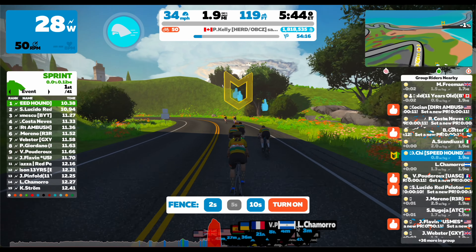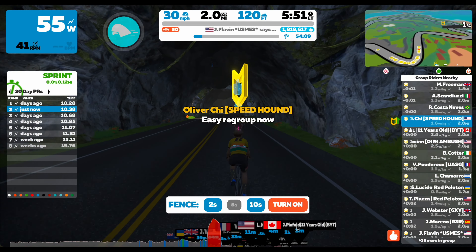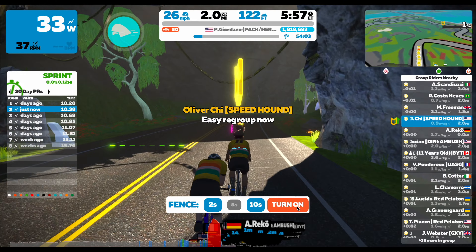The best place to achieve a good sprint time is in a group ride or with a pace partner, because there is a large group you can use to slingshot yourself, and that will really benefit your sprint time because of how much the draft benefits you in Zwift.